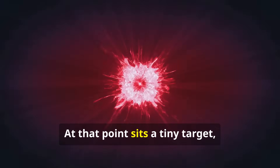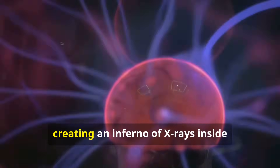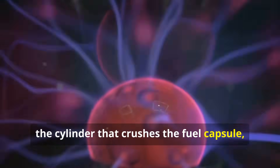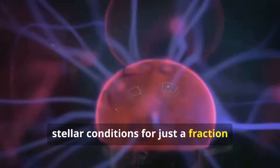At that point sits a tiny target: a hollow gold cylinder containing a peppercorn-sized capsule of fusion fuel. In a coordinated blast, the lasers fire, creating an inferno of X-rays inside the cylinder that crushes the fuel capsule, triggering fusion. It is a brute force method of creating stellar conditions for just a fraction of a second.